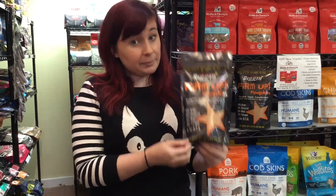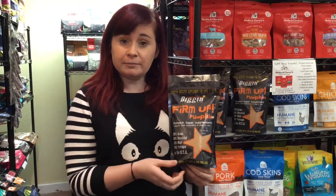It only has two ingredients: apple pectin and pumpkin, of course. All you do is just add in water and then mix it into your dog's food.